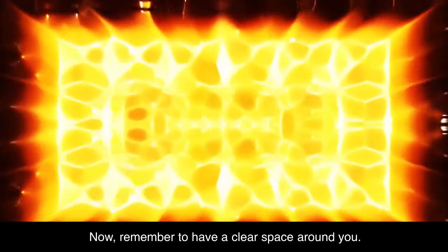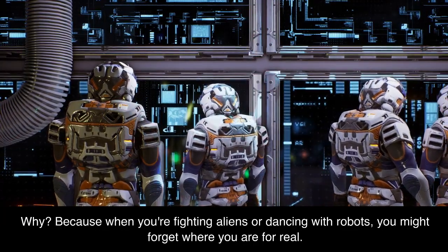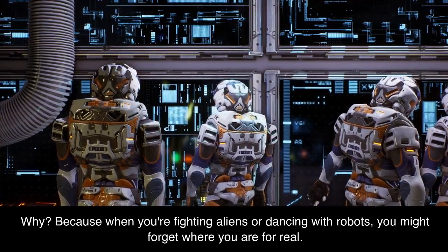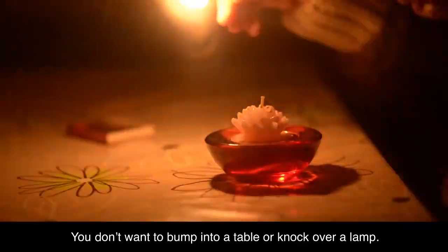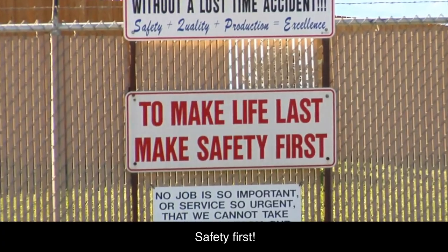Now, remember to have a clear space around you. Why? Because when you're fighting aliens or dancing with robots, you might forget where you are for real. You don't want to bump into a table or knock over a lamp. Safety first.